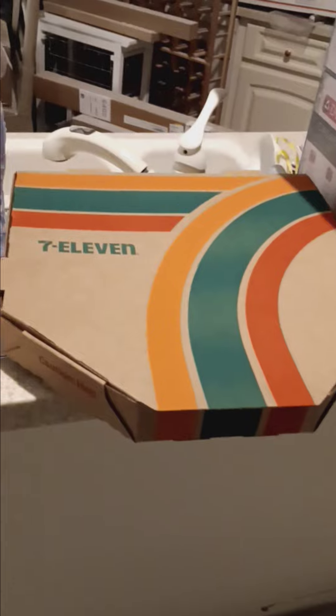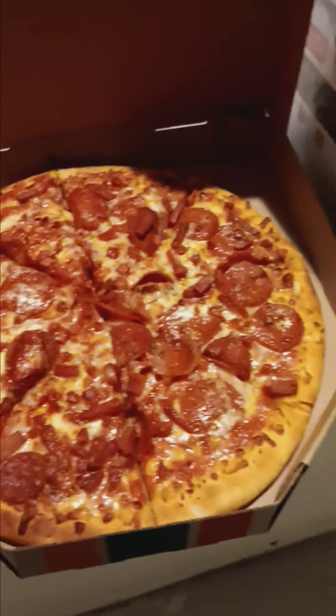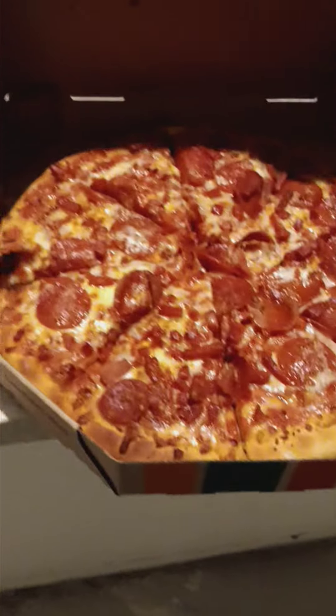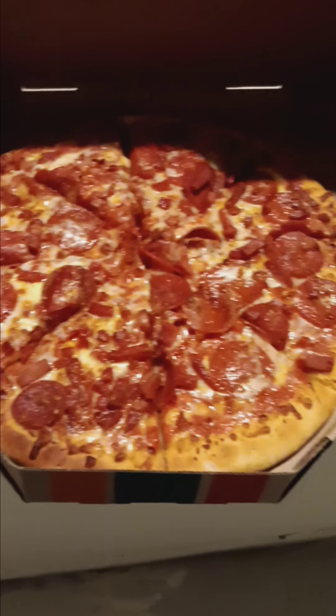He's like, oh, they're done in 1 minute and 50 seconds. It's almost done right now. And he's like, boom. And that's what I got. That is not a slouch of a pizza for 1 minute and 50 seconds, coming off fresh.